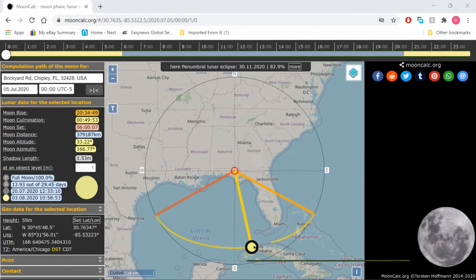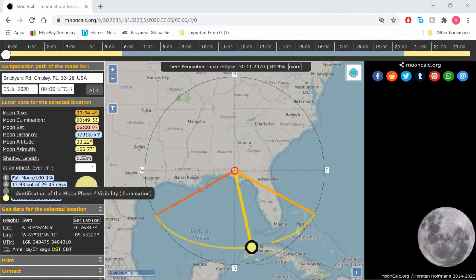I believe the moon phase change can be filmed when it goes from 100% down to 99.9%. I've been wanting to do this for probably three years or so, when I kind of figured this out. I don't know if anybody's ever filmed this, but every time I try it's cloudy, and it usually happens lower on the horizon.